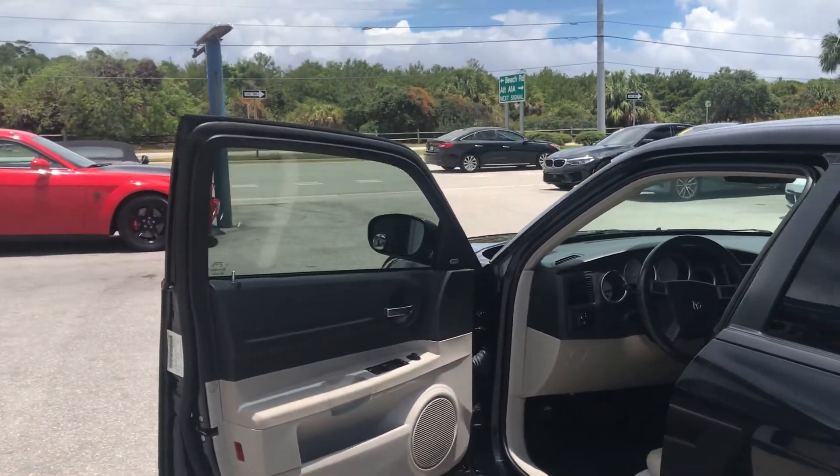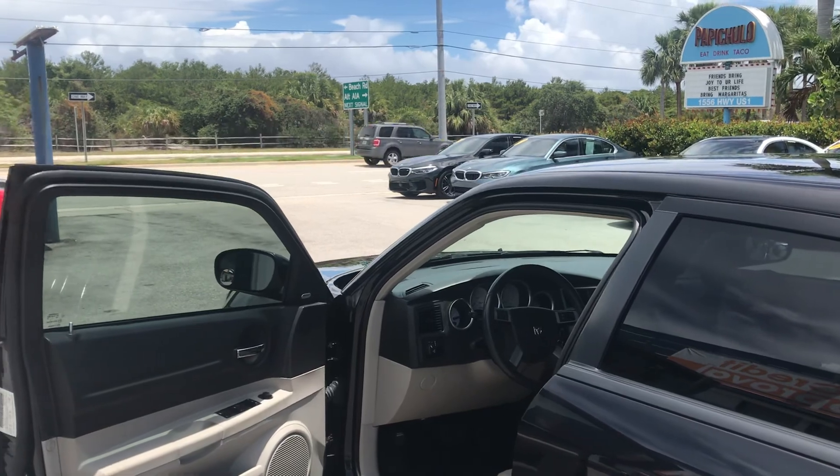All right, there you go. I did my best to show you exactly what this thing is like. This is Classic Cars Palm Beach — if I didn't answer a question that you have about it, just give us a call. Thanks.